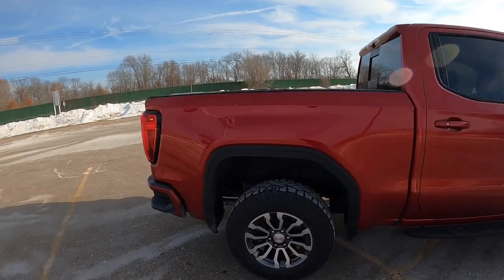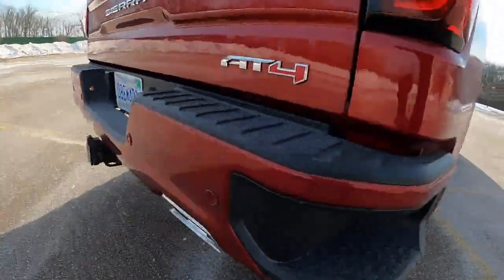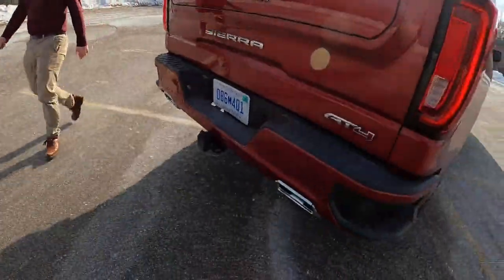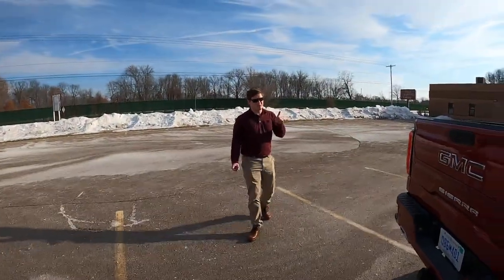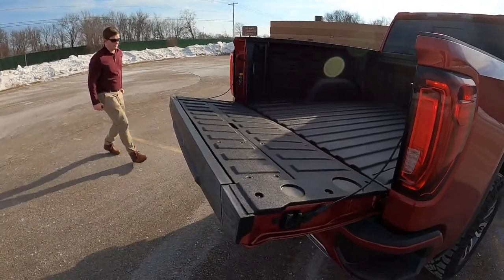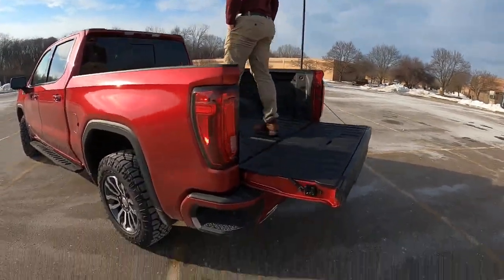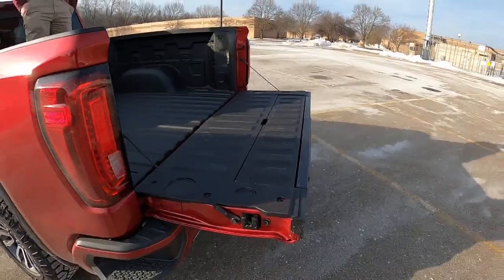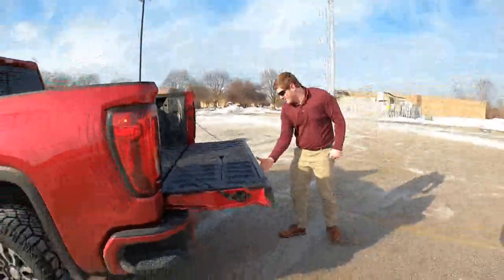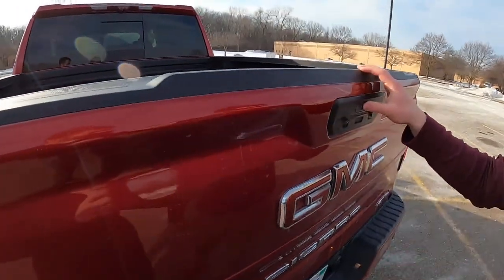This looks like a five-and-a-half-foot bed. Notice the exhaust tips — rather than going out the bottom, they go straight out the back, which is kind of weird. I've always liked how GM does their steps into the bed, because unlike Ford where you have to open it and pull it out, on this one it's just one-two with no hands.